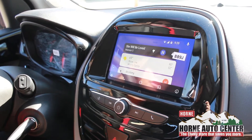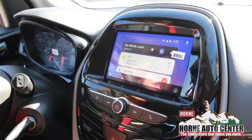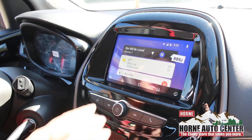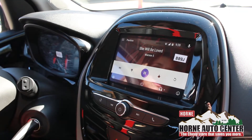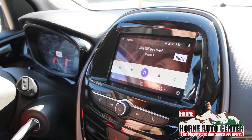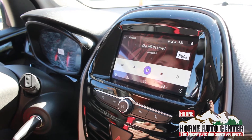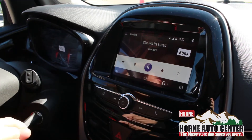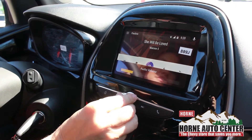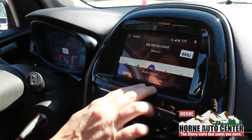All you've got to do is plug your phone into the USB port like you're charging it. This button here represents the home button on your phone. Right here is your music button. A lot of people have Amazon Music, Stitcher, Spotify — you'll be able to navigate all through your music right here on your screen and play it right through your speakers, just like I have it going right now.